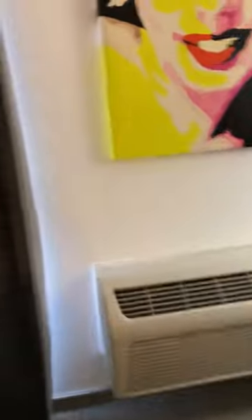Here's the air conditioner — you can hear it going, blowing cold air. Here are the curtains; we're gonna open the curtains to see what's outside.